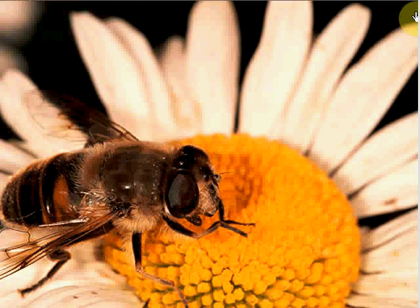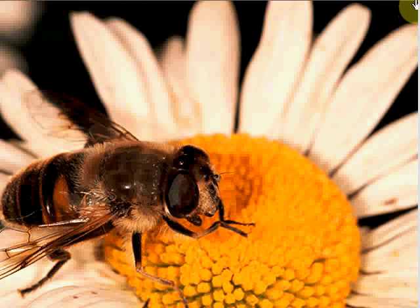This drone fly looks just like a honeybee. It even buzzes. Birds will leave it alone to avoid getting stung. Owl butterflies may look beautiful and gentle, but when they spread their wings, they have big spots that look just like a menacing owl's eye. That's how they scare predators away.